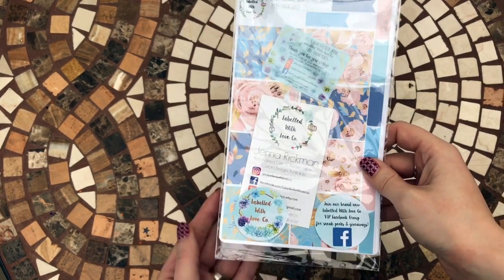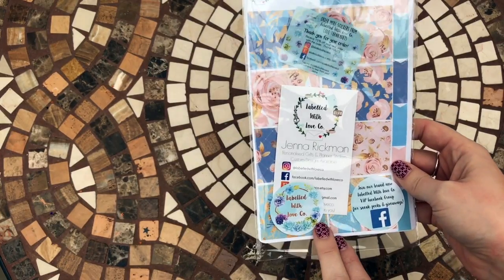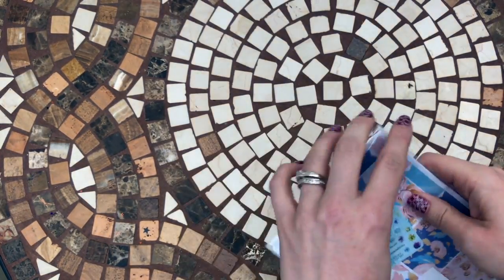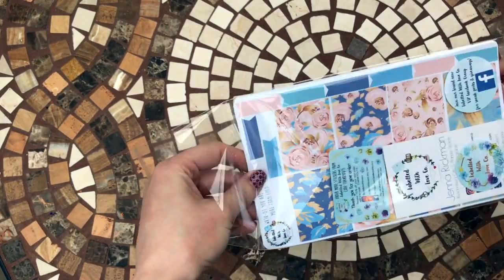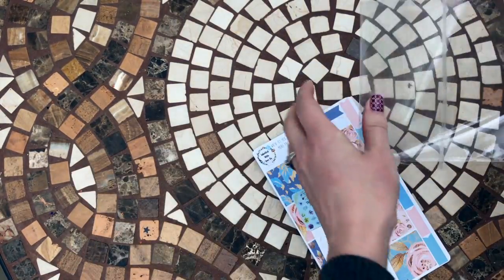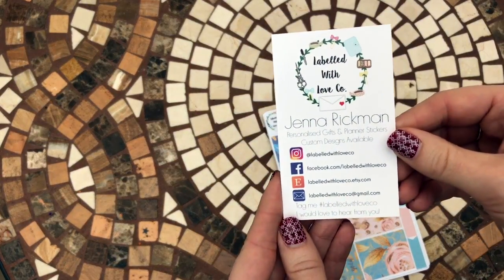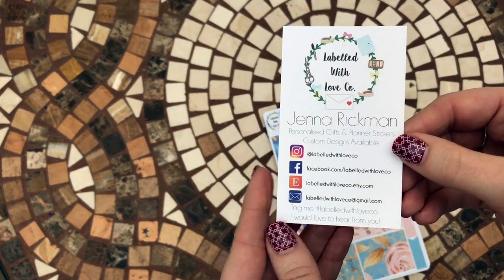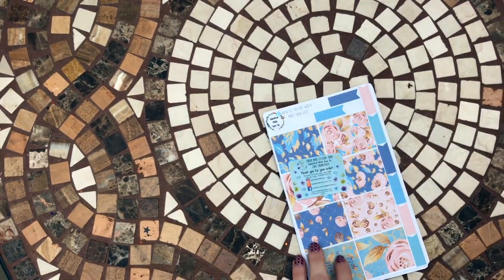Hey guys, welcome to Planning with Crystal. Today I'm going to be taking a look at some stickers by Labeled with Love Co., based on Etsy. The lovely Jenna runs this company and she sent me some stickers to try. There's a card here with her details if you want to check her out on Instagram and Facebook - all that information is there and I'll also link it underneath the video.